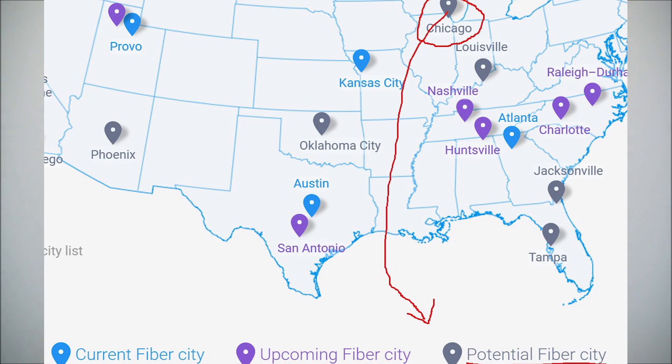Now that Google Fiber is entering the Atlanta market, Comcast all of a sudden is offering 1000 megabits per second down and up for $70 a month. Perfect timing, Comcast. Will Chicago ever get that deal, or will we have to wait for Google Fiber too? The funny thing is, if you want Comcast's gigabit internet plan, you have to sign up for a three-year contract. Otherwise, you have to pay $140 a month and be subjected to a 300 gigabit bandwidth cap. And you guys wonder why you're one of the most hated companies in America.